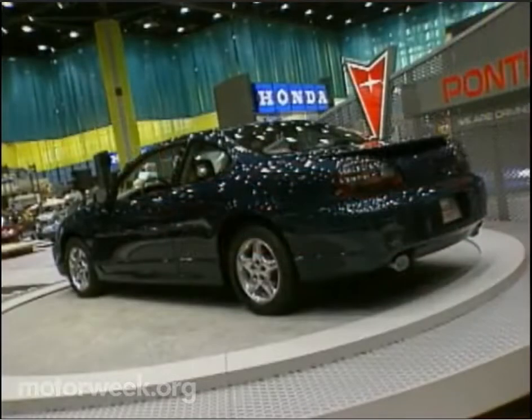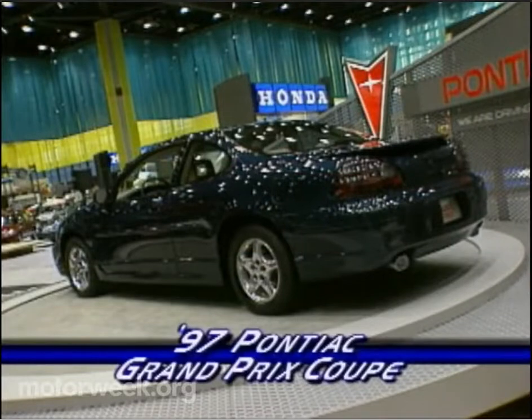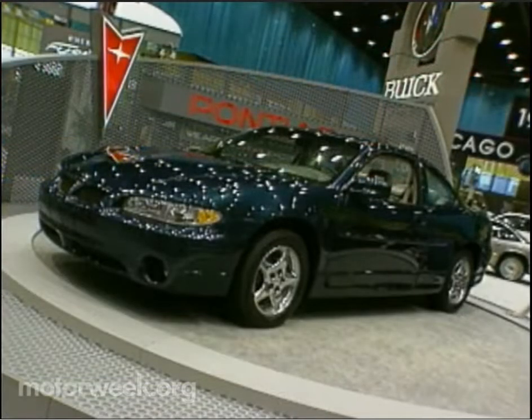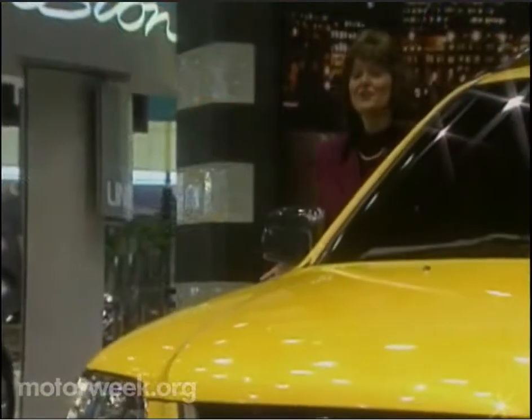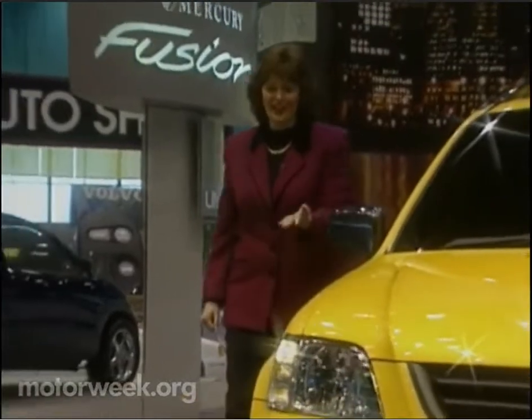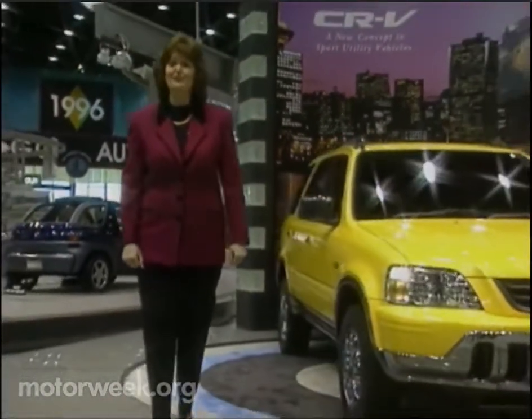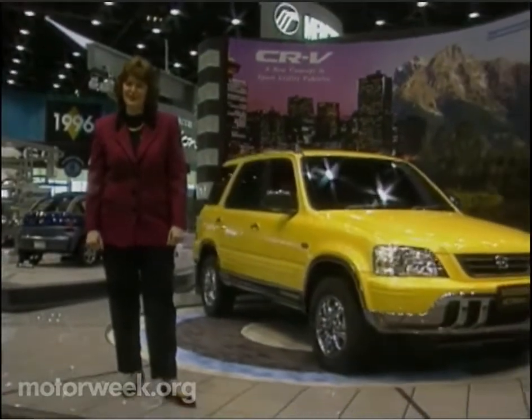Pontiac chose Chicago to premiere its aggressively-styled '97 Grand Prix Coupe, based on last year's Grand Prix 300 GPX show car. It's due out early next year. So from convertibles and luxury cars to concepts like this Honda CR-V sport utility vehicle, that's a glimpse at our automotive future on this week's Motor News. We'll see you next week.